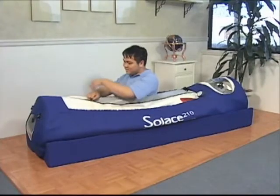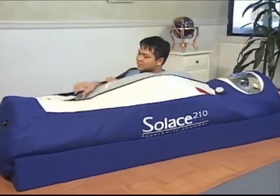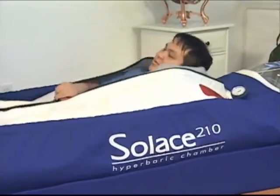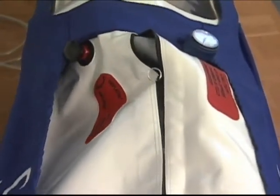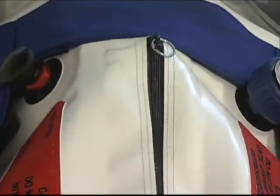No special training is required to operate the portable mild hyperbaric chamber. Once familiar with the unit, a user can easily give self-treatments — a feature no other hyperbaric chamber can offer. A unique two-zipper seal makes self-treatments easy, as the user can do it all without any assistance.